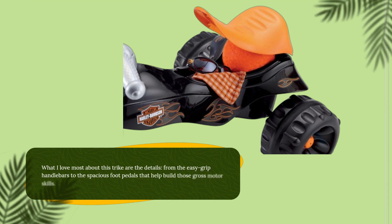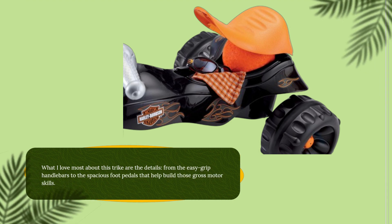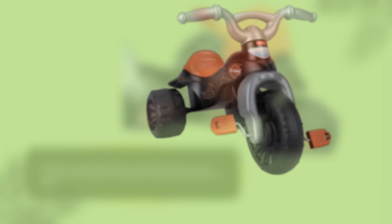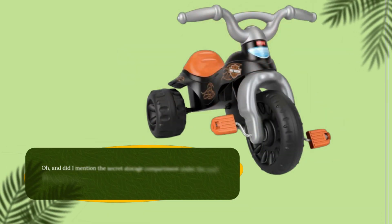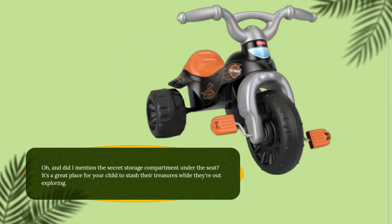What I love most about this trike are the details — from the easy grip handlebars to the spacious foot pedals that help build those gross motor skills. And there's a secret storage compartment under the seat, a great place for your child to stash their treasures while they're out exploring.